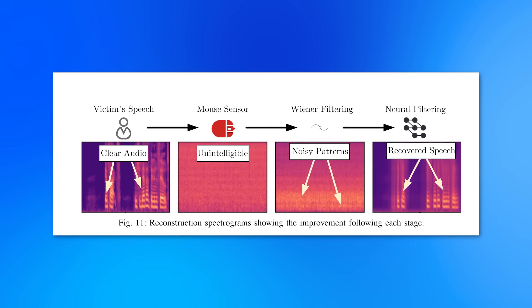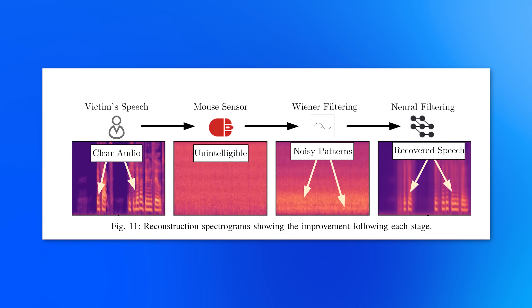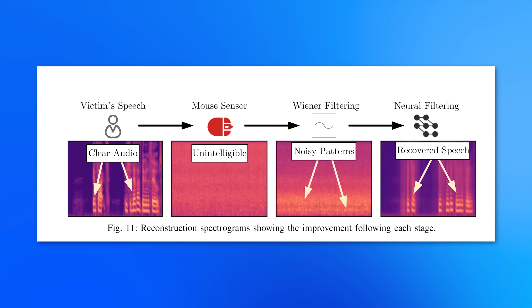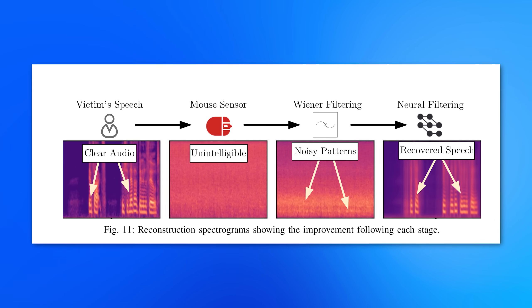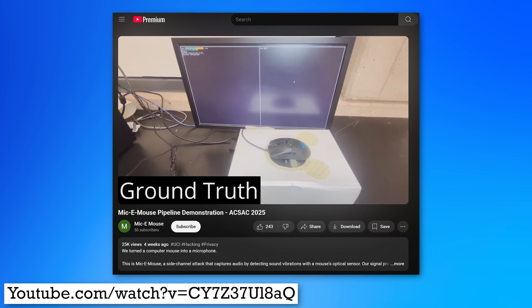Once they converted the raw data into audio data, they used different types of filters — traditional filters as well as AI models. They found that AI models actually significantly improved it to denoise the signal and get results out of it. That also means that potentially in the future, better AI models might be able to decipher speech even from mice that are below the current threshold currently required.